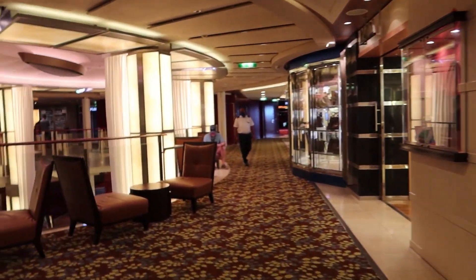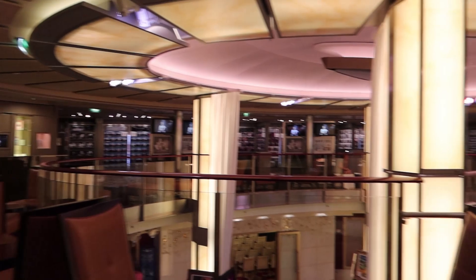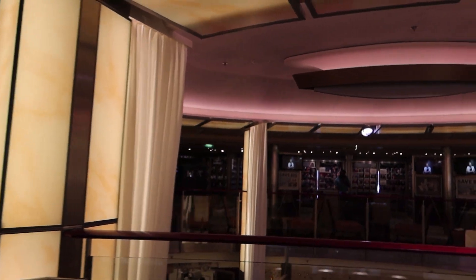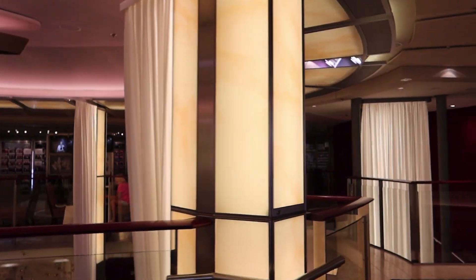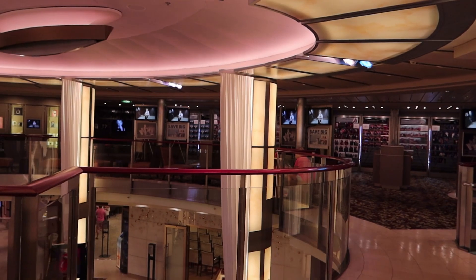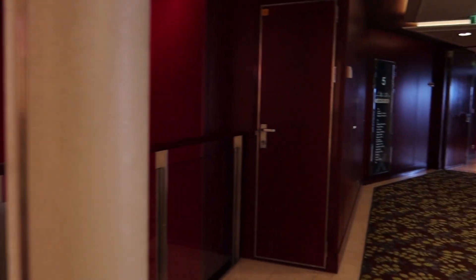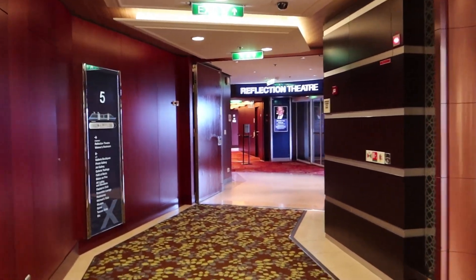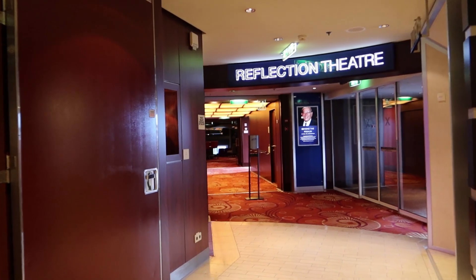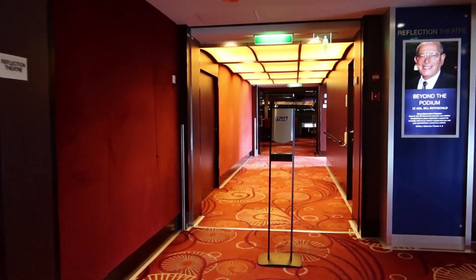I'd rather spend the money traveling — just me, everyone has their own preferences. Across the way is the photo gallery; they don't allow you to film your own photos there so we can't show it, but just to show you where it's located. Here's the second entrance I mentioned to the Reflection Theater. I'm not going to talk when I go in because there's a presentation, but I will give you a shot of the theater from this level.